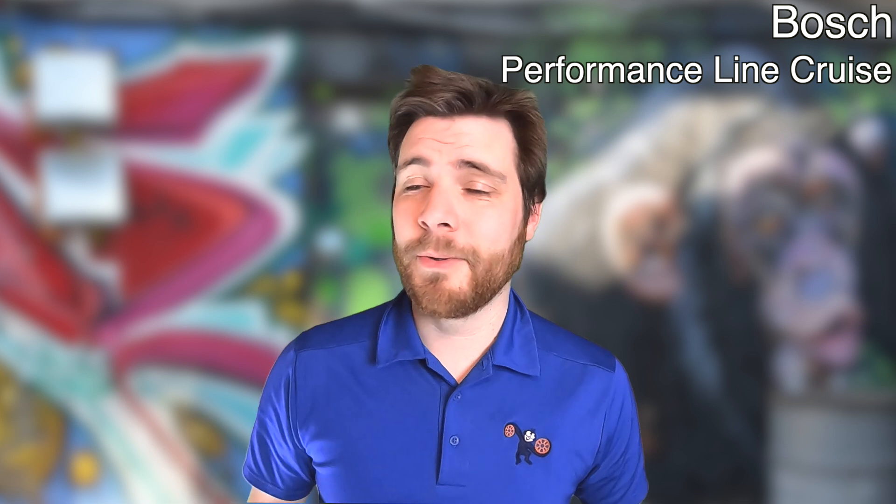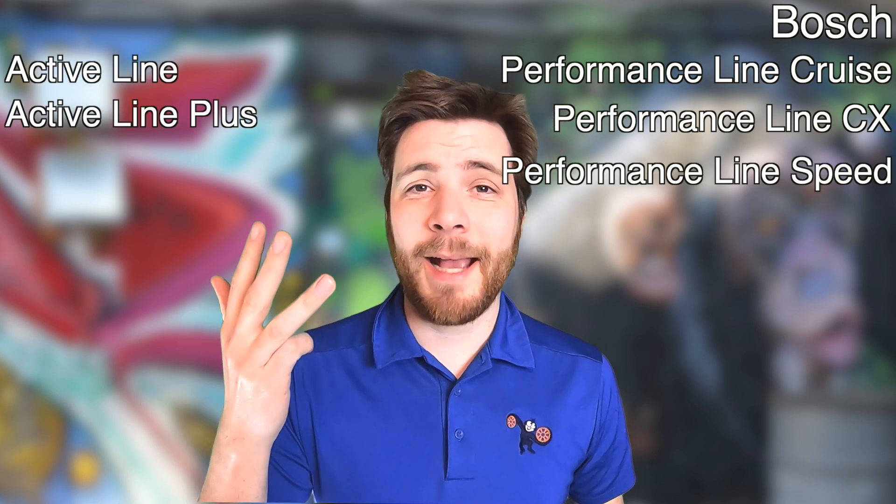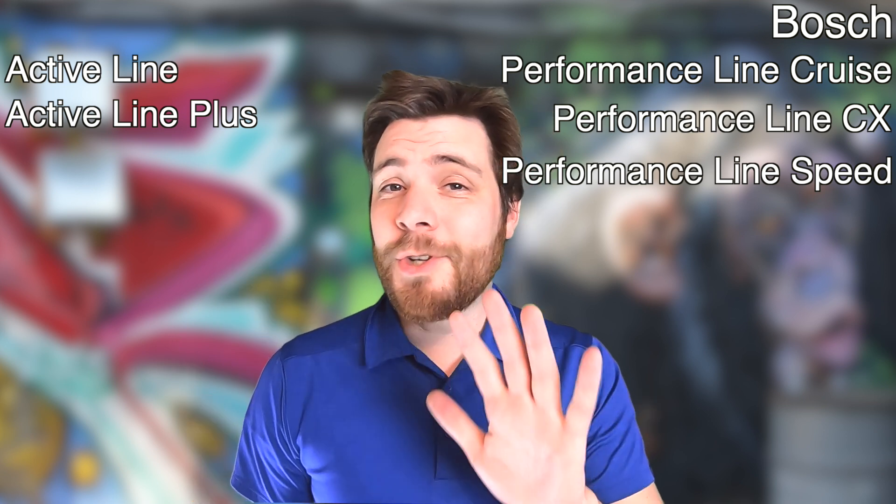I want to talk about e-bike motors. There are a lot of different e-bike motors out there. For example, Bosch alone has the Performance Line Cruise — which is kind of the standard here in America — they also have the Performance Line CX, the Performance Line Speed, the Active Line, and the Active Line Plus. That's just Bosch.